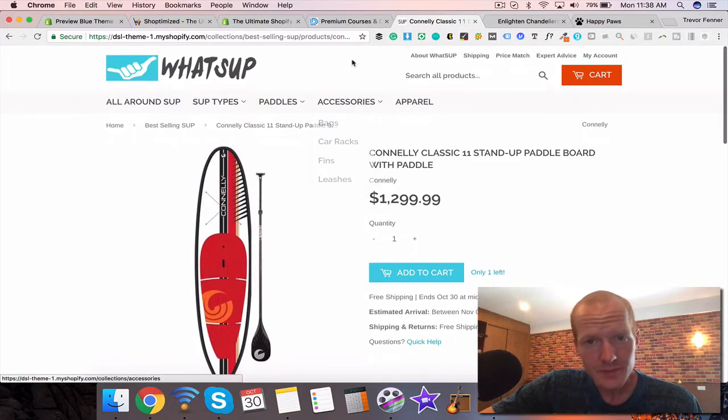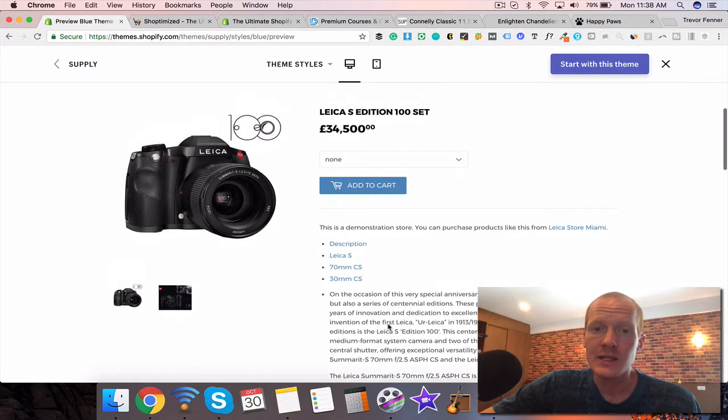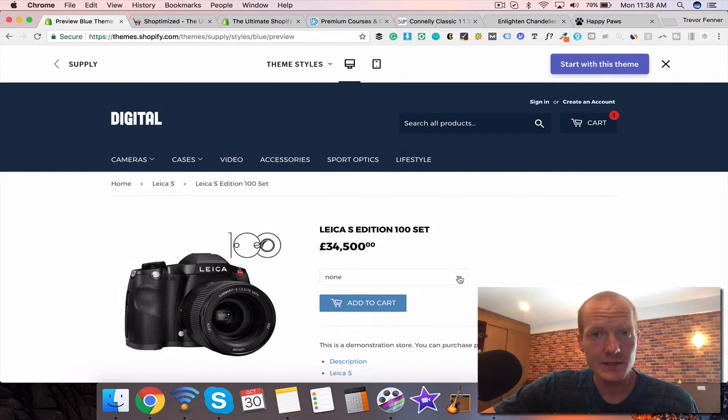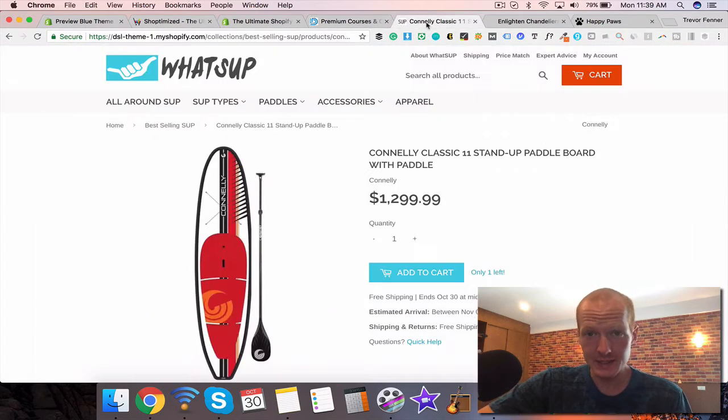You can start a Shopify store with the Supply theme, build in some features, and start making sales pretty quickly. I'm planning on releasing training soon, and I'll put a link to that in the description. I'll also provide links to the Supply theme, the Shoptimize theme, and the Dropship Lifestyle program in the description below. If you have any questions, please comment below. This is Trevor with Ecommerce Paradise — check us out at ecommerceparadise.com, subscribe to the channel, and hit that bell icon to get notified of new videos. Good luck building your store!